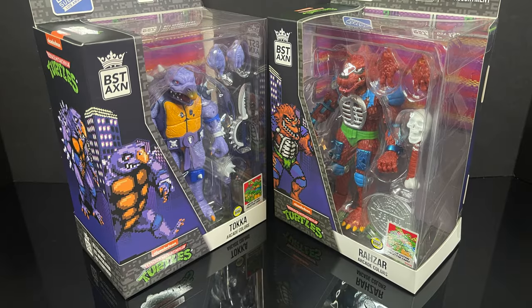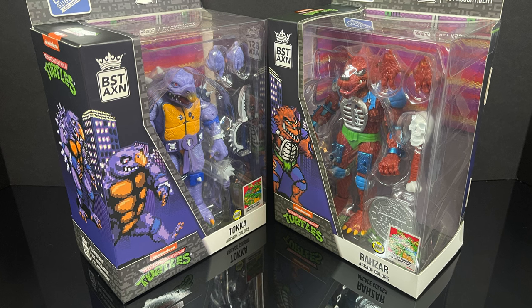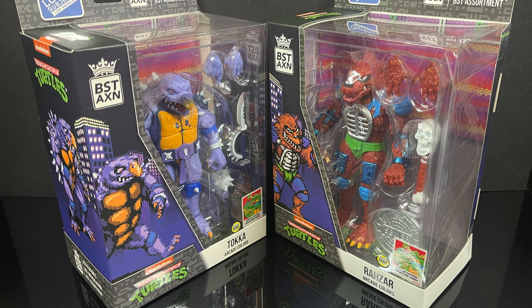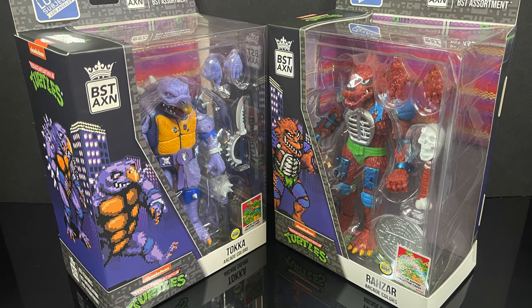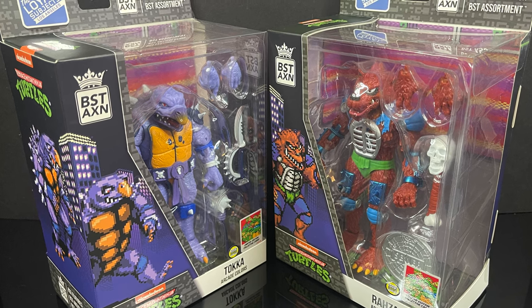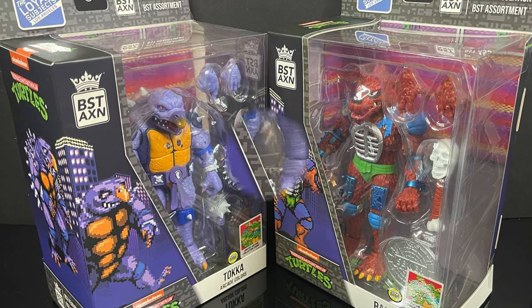Hey, welcome back everyone, Toyshious here, and I'm back again for yet another Teenage Mutant Ninja Turtles video. Today it comes courtesy of my friends over at The Loyal Subjects. This is a look at their San Diego Comic-Con 2023 exclusives: Toka and Rezar in their arcade colors.